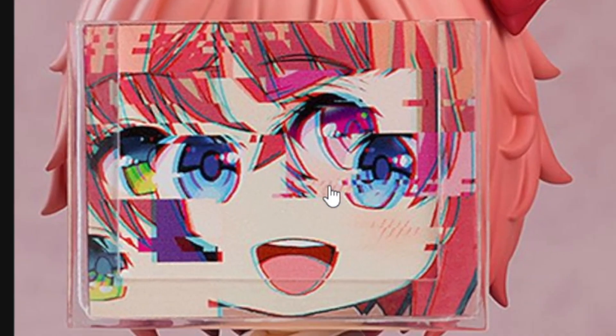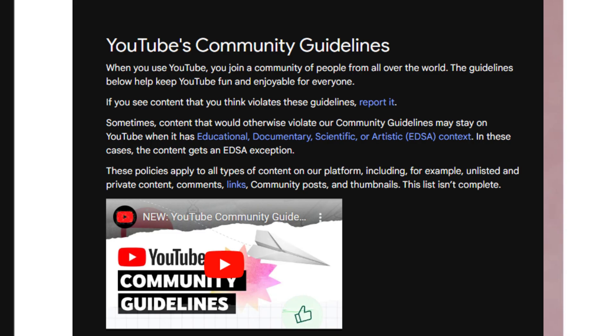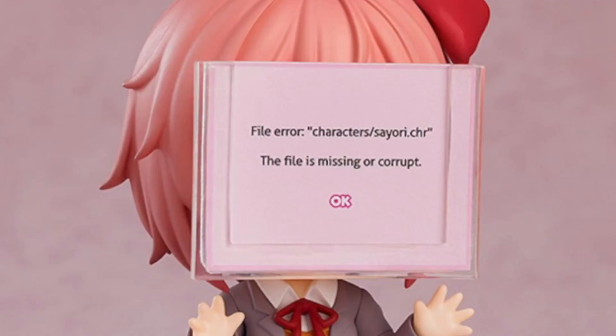And we got one of the scary looking ones — it doesn't look too scary. Looks like they got a little creative with this one since we have some different things I do not remember being incorporated with any of the other Nendoroids. We got a file error pop-up right here. This is like those Windows XP not working memes I see a billion of.